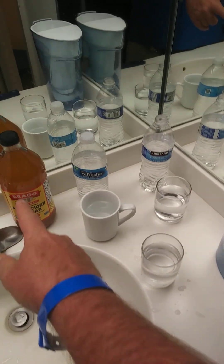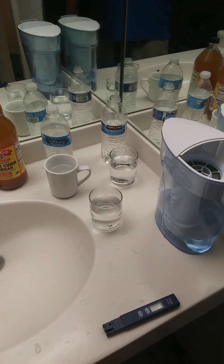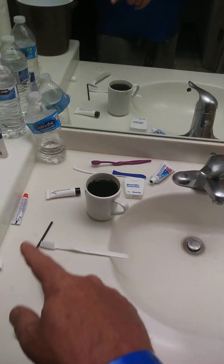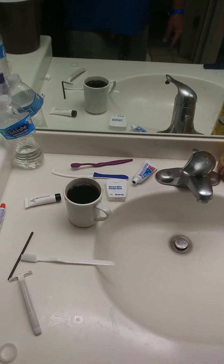If you want to start your day super healthy, put a little bit of apple cider vinegar in some water and drink it. I've got some strong coffee and tiny little disaster toothbrushes and tiny little toothpaste tubes.